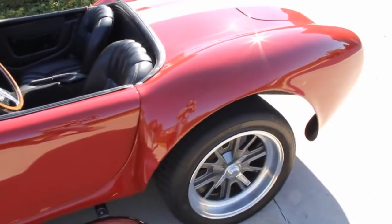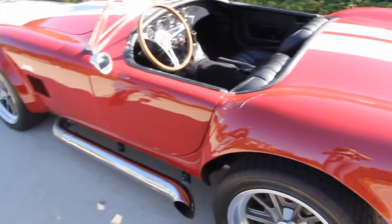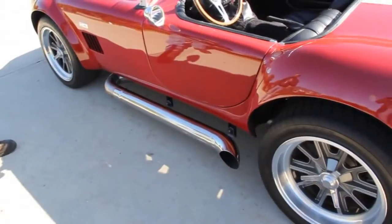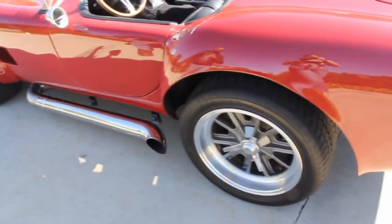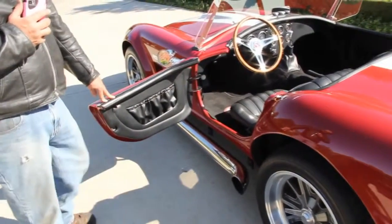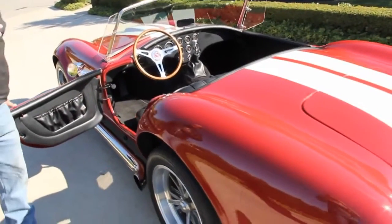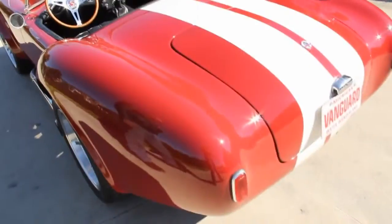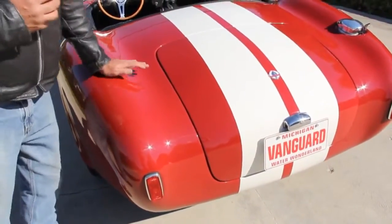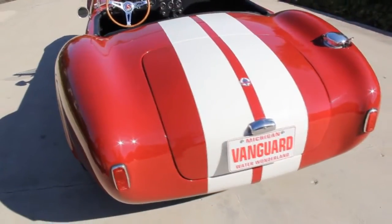We've done a few upgrades: we added these really cool Hooker poly stainless steel side pipes, and those have mufflers inside them. These gorgeous wheels have 12 inches of rubber on the ground out back. The door pops open with a little latch, and it's got a beautiful leather interior. This car is solid as a rock — you can push on it anywhere, you could stand on that fiberglass, it's so strong.